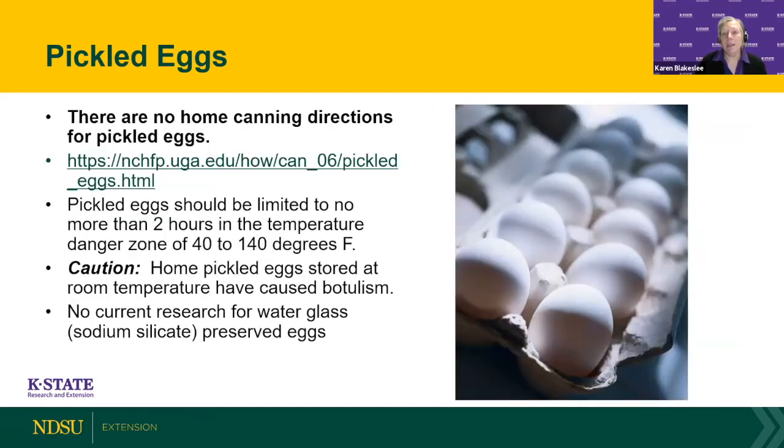A recent question I've gotten is about pickled eggs. We do not have any home canning directions to actually can pickled eggs. The directions we have are essentially marinating them in the refrigerator. The University of Georgia has some marinade recipes for making pickled eggs. You really need to store these in the refrigerator — we do not recommend storing them at room temperature as they could cause the growth of botulism if not handled properly.